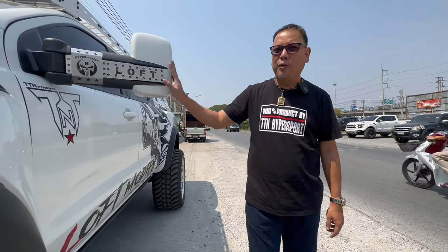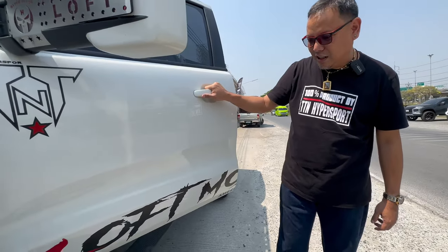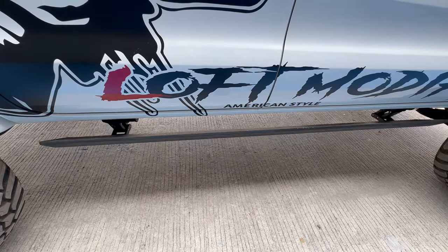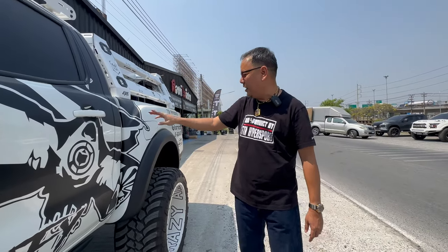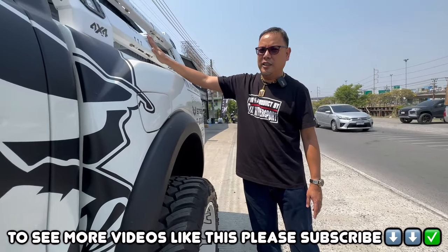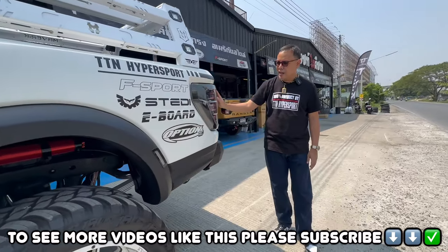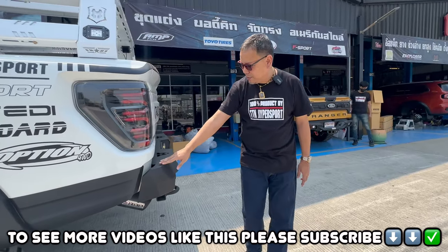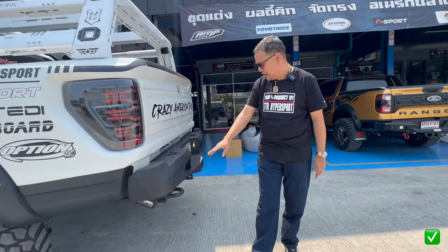The mirrors are Clearview from Australia, the side steps are from eBoard Thailand, the roof rack is made by Suraphone 4x4 in Pathum Thani — custom made for this build. The tail lights are from Alphalec USA as well, and the rear bumper is Raptor style by TTN Hypersport. You can see this car is very popular at shows and people keep requesting it.